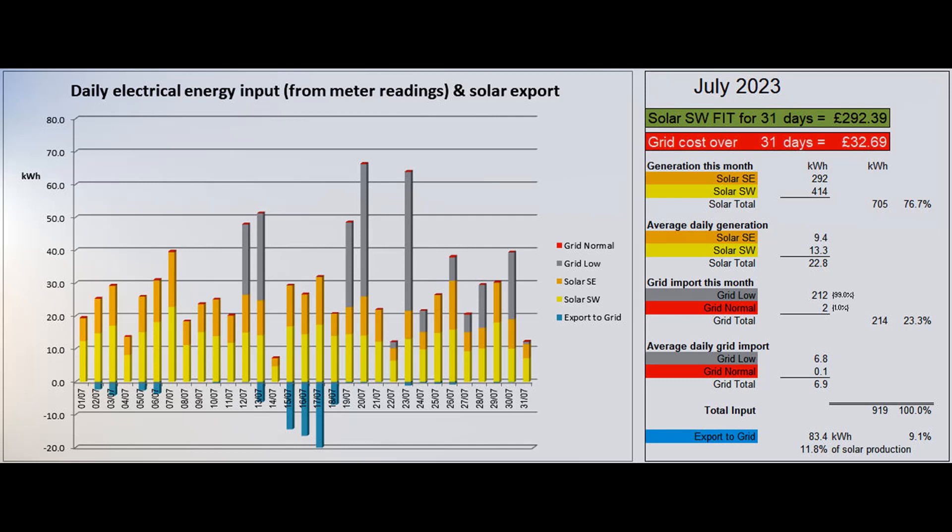The car needed a few overnight charges which we'll show more clearly on the next graph. The Powerwall was boosted on three nights and on half a dozen other nights was prevented from discharging during the low rate period, so the house took its requirements at that time from the grid.